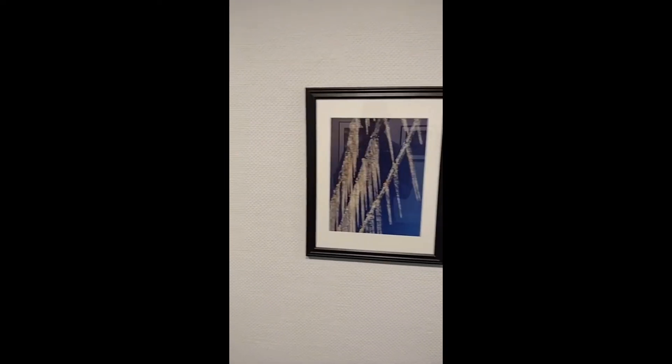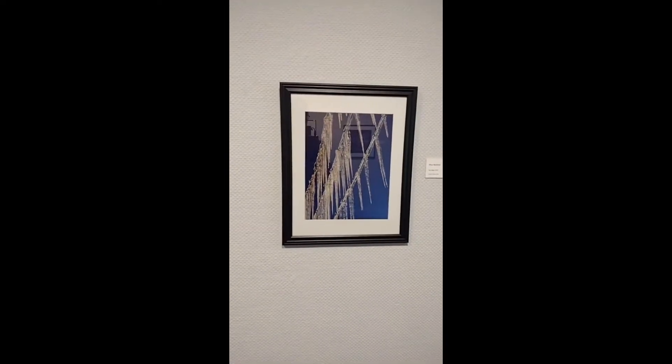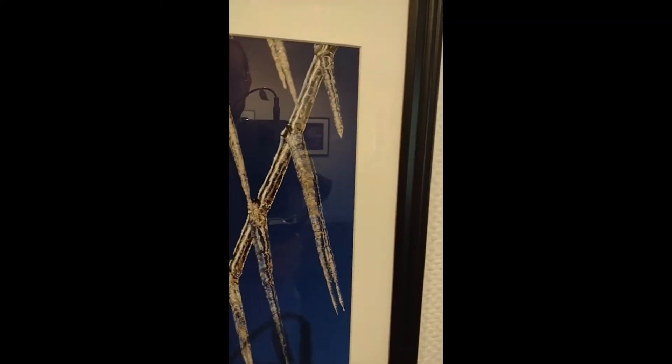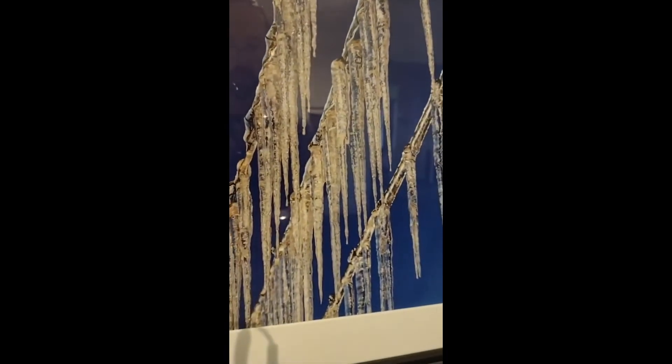Next is Diane Reichlinski, Ice Line 2020. Another great depiction of winter within the cold areas of the world. Icicles are being formed from some sort of a line — maybe it's a telephone line or an outside clothesline. Either way, we have these really interesting icicles captured against a bright blue sky.